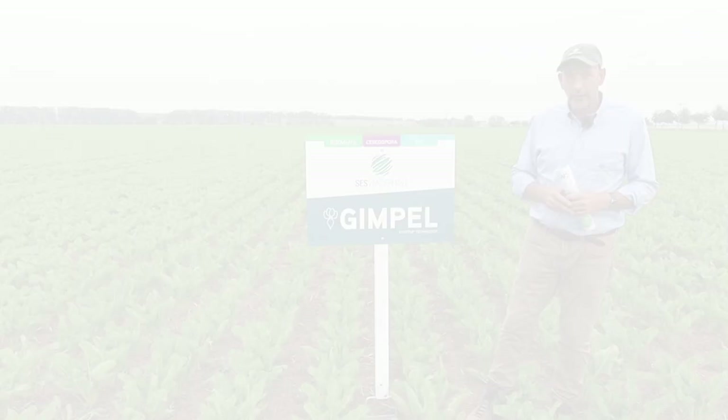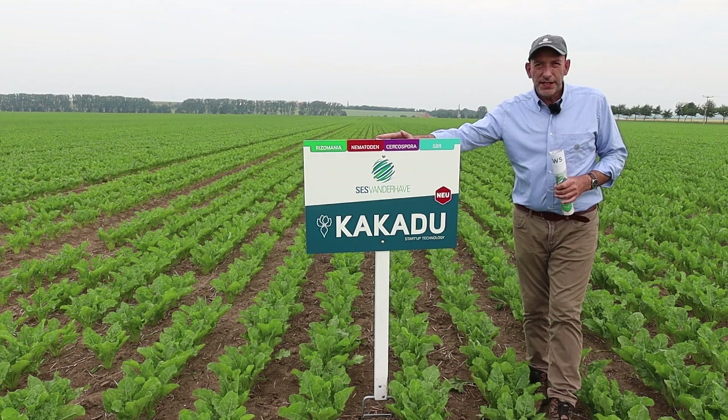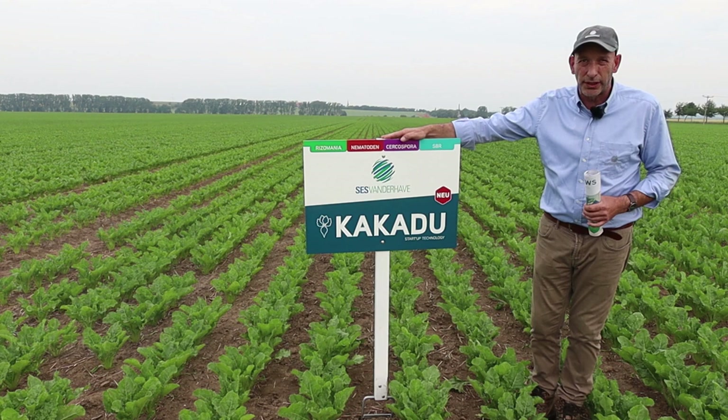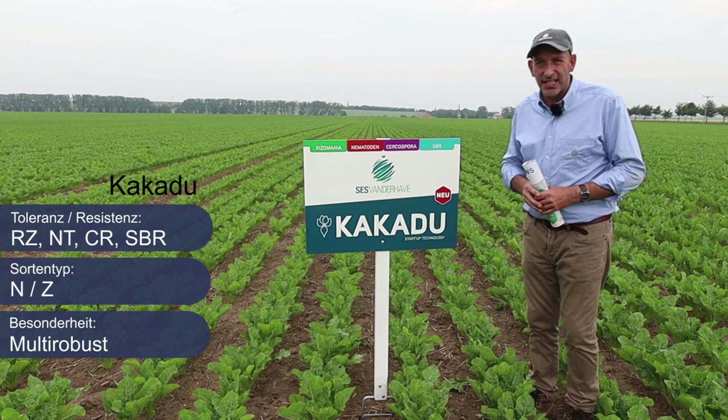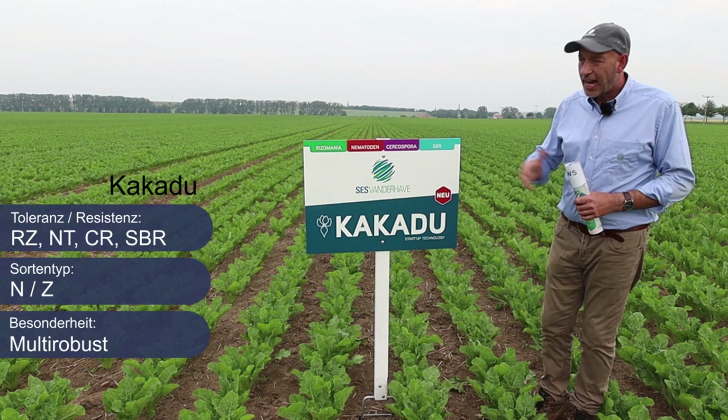Die neueste Züchtung, zugeschnitten auf zukünftige Bedürfnisse, stellt die Sorte Kakadu dar. Kakadu ist ein NZ-Typ und für alle Rodetermine geeignet. Kakadu besitzt darüber hinaus eine Multi-Resistenz: zum einen, wie unsere altbewährte Sorte Raccoon, eine Toleranz gegenüber Nematoden, aber darüber hinaus eine sehr hohe Toleranz gegenüber Cercospora, Mehltau und SBR.